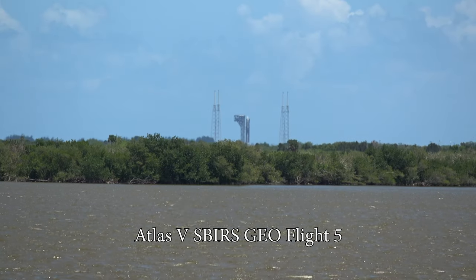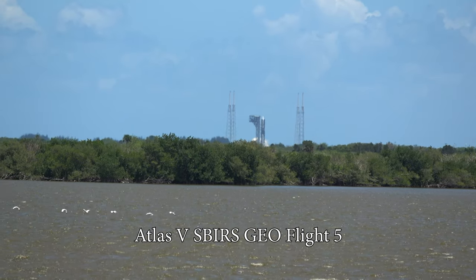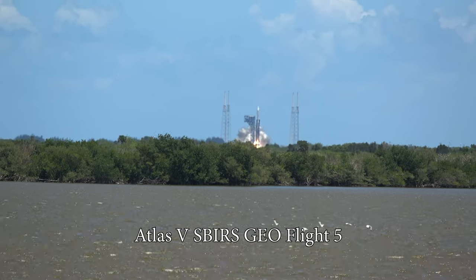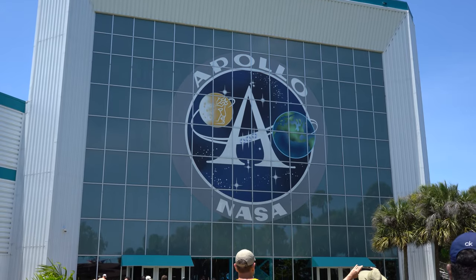As I teased earlier, here's the Atlas V launch. If you'd like to see the full launch in real time, it is posted on my channel.